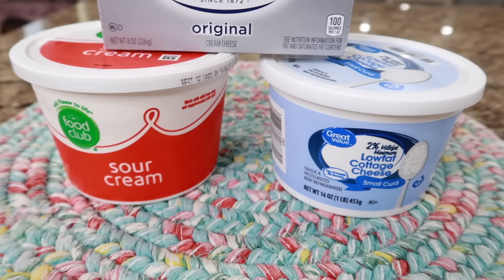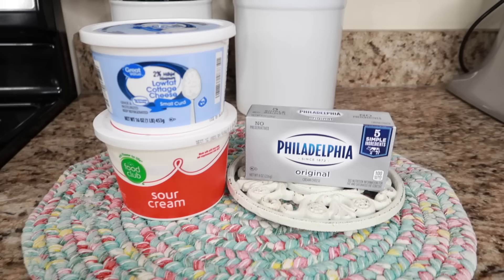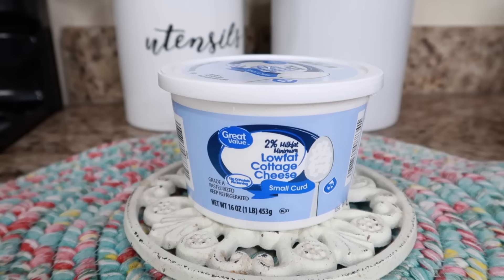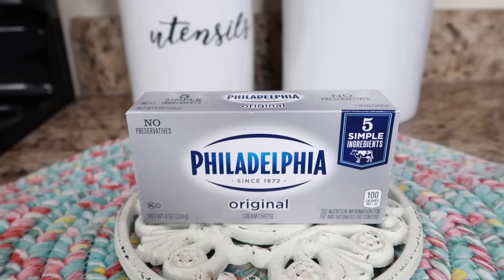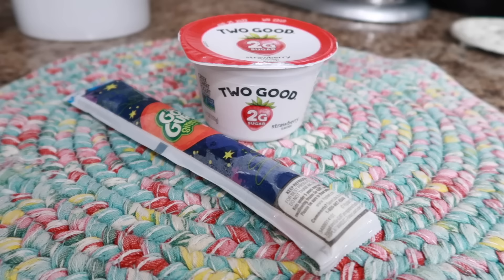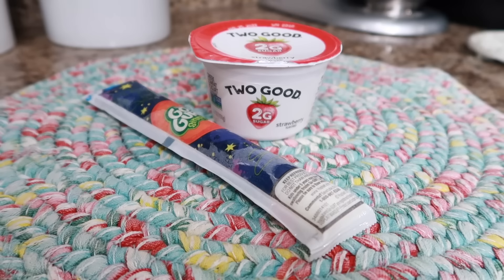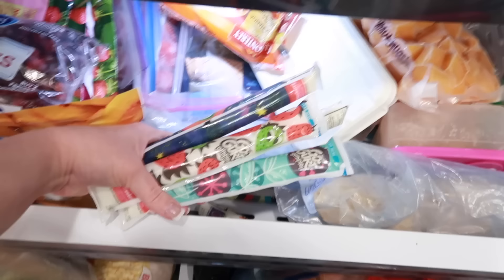Next up we have sour cream, cottage cheese, and cream cheese. All three are freezable, but the consistency will change a little bit — when it unfreezes it'll be a little watery, especially the cottage cheese, but they still work great in casseroles, soups, lasagnas, and baked goods. Yogurt — I have been freezing yogurt for years. Just like the milk products, it changes consistency slightly, but it's still perfect to use in recipes. We like to freeze the go-gurts — they're perfect for the kids' lunches. Throw them in the lunch box and by lunchtime it's nicely thawed.